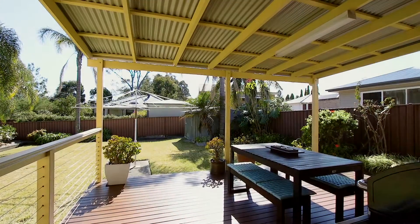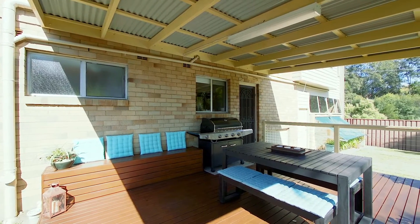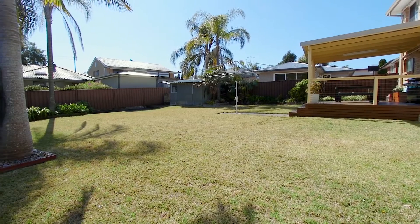As you step out back, you're greeted with a large undercover entertaining area which is perfect for entertaining family and friends all year round. It also overlooks the perfect kid-friendly backyard.